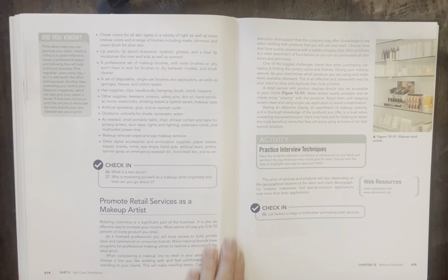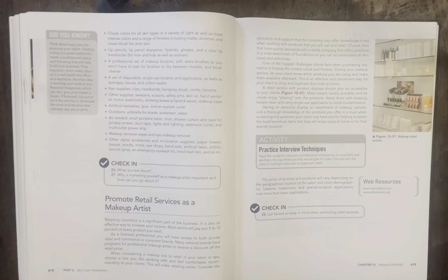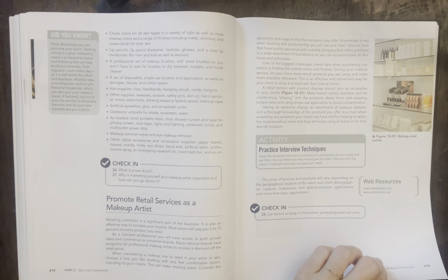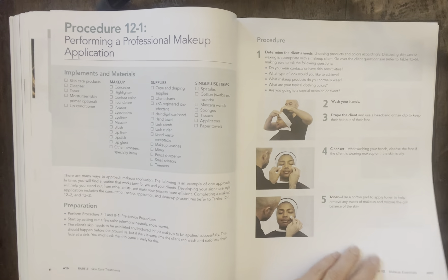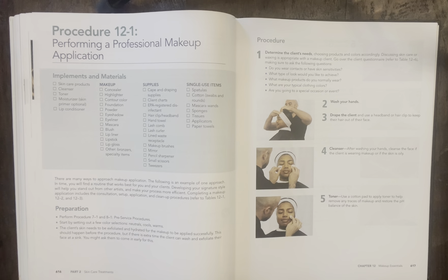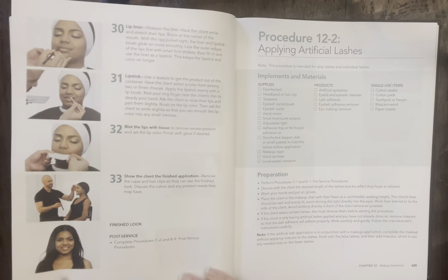Pages 614 and 615 talk about promoting retail services as a makeup artist and show what your retail section might look like in your studio. The check-in lists factors to keep in mind when promoting retail services. On page 616 moving through the rest of chapter 12 — procedure 12-1 is performing a professional makeup application. It starts on page 616 and goes all the way to page 624 — steps one through 33, taking you very carefully through all those steps with implements, materials, preparation, and procedure.